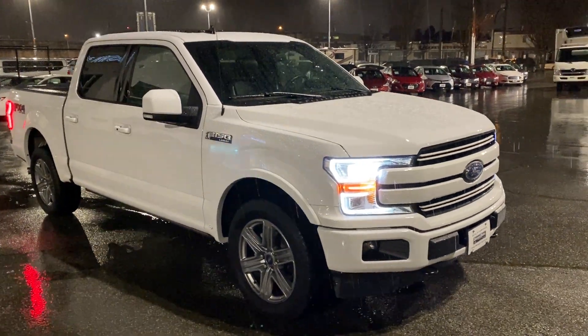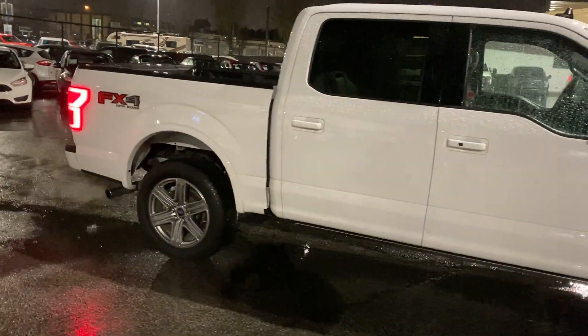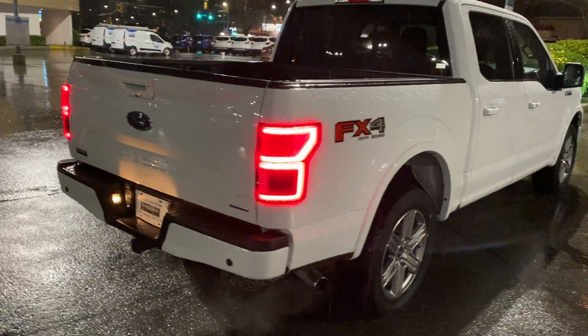Welcome to Brown Brothers Ford Lincoln, where we have a 2019 F-150 Lariat Crew with the FX4 package. It has 28,750 kilometers on it — a local truck with remote entry and remote start.